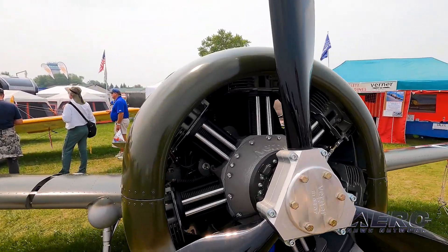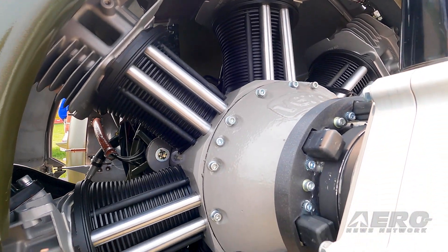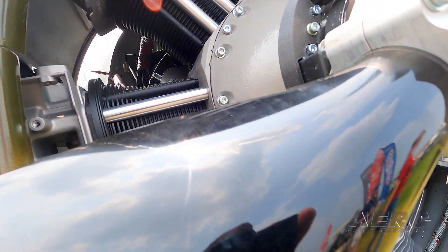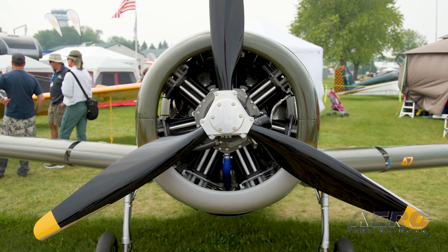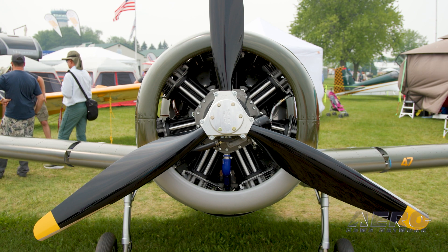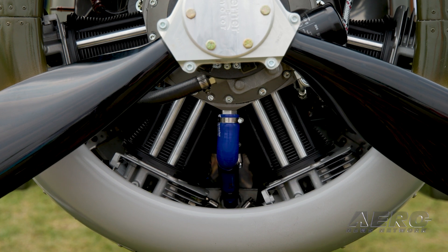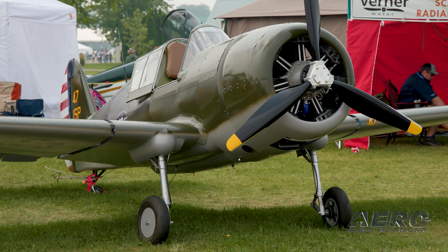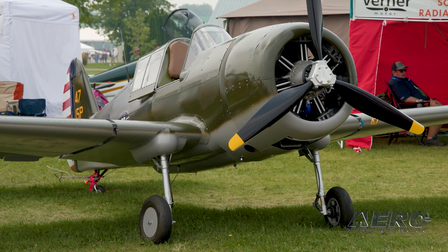Happy with the Werner Radial? Extremely happy with the Werner Radials — they're very reliable. The secret with them is everybody's installation because we're all homebuilders and we do everything our way. The key has been keeping them cool because everybody baffles them slightly different. We're working through it with the Facebook group, everybody's sharing information, and we're getting our engines running really, really well, and everybody's happy.